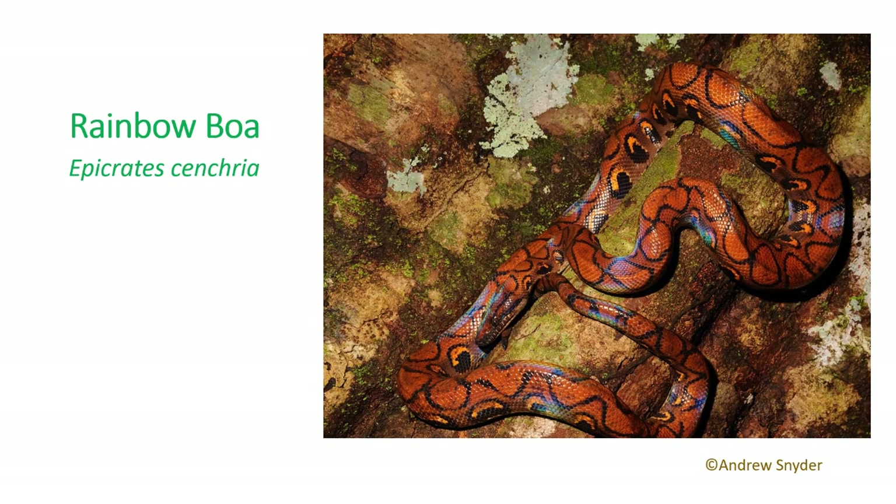Rainbow boas are a terrestrial species and are brown or reddish-brown in appearance, with lateral black markings on the top of the head and black rings down the back. Interestingly, the rainbow-like appearance is caused by the refraction of light onto their scales. Like all boas, rainbow boas are live bearers, with sexual maturity determined by length.